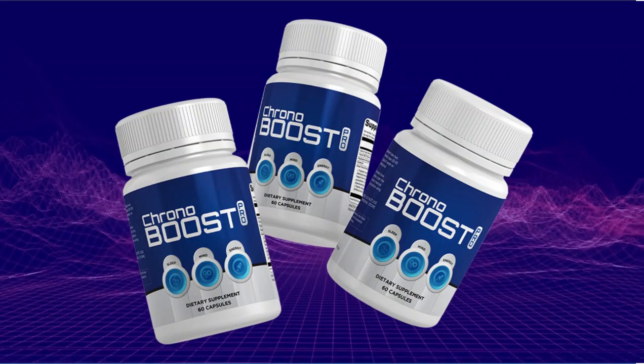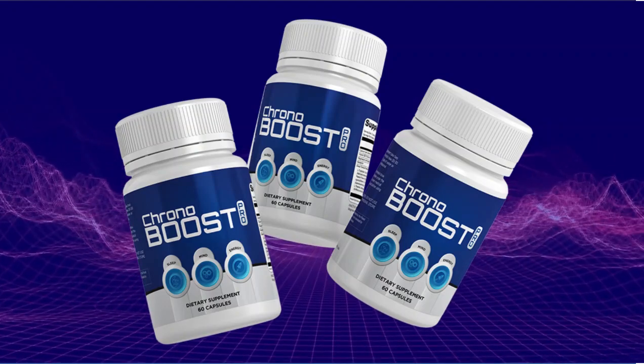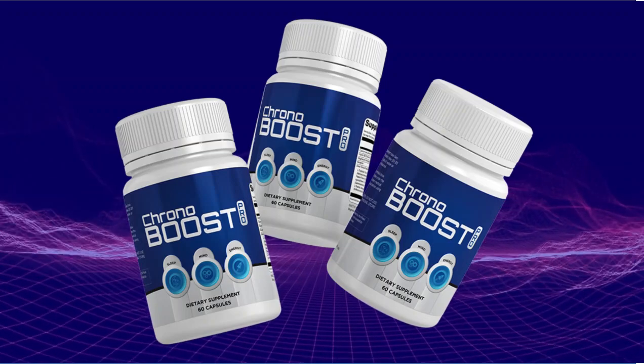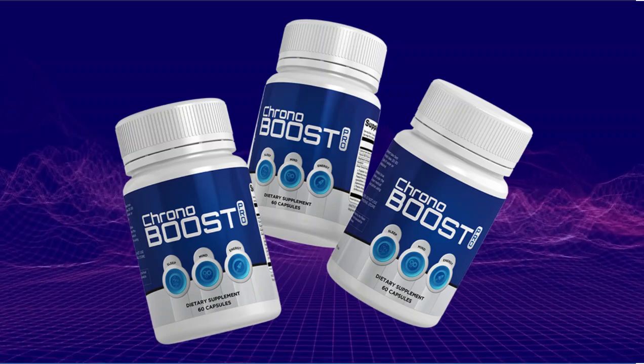The first thing you need to know about Chronobust is: be careful with the website you're going to buy Chronobust from, because Chronobust is only sold on the official website. To help you, I left the link to the official website down below in the description of this video.